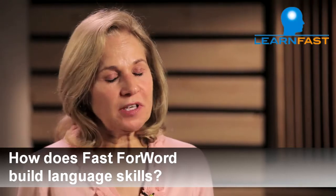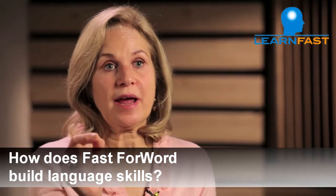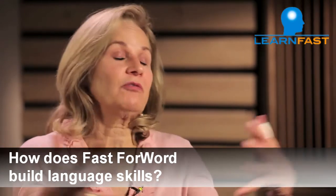It does a couple of things with language skills. First, it builds the ability to perceive speech sounds in words, because some children have difficulty distinguishing speech from noise. They have trouble following teachers not because they can't hear, but because they really can't distinguish clearly what the teacher is saying. So it builds those discrimination skills. It also builds understanding of grammar and some vocabulary — basic language skills that enable children to have a richer vocabulary, a full grammatical repertoire, and the ability to discriminate speech so they can listen carefully and follow directions.